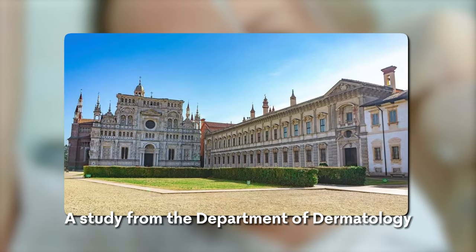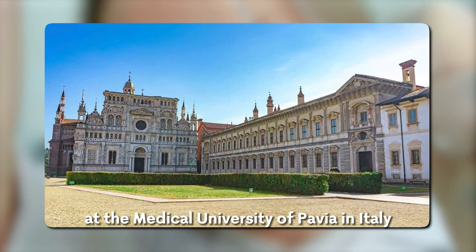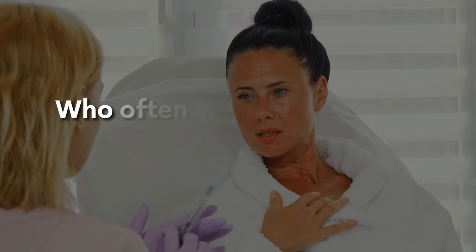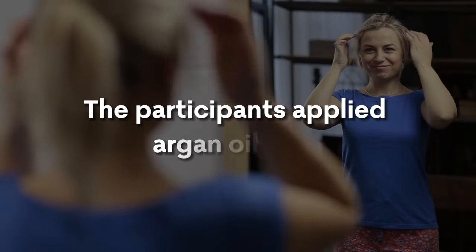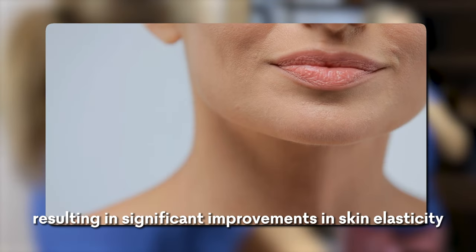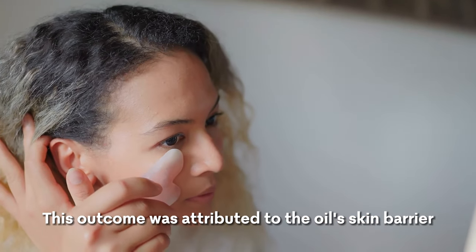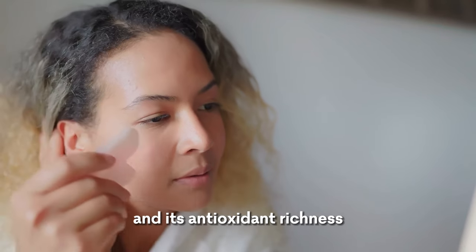Highlighting its effectiveness, a study from the Department of Dermatology at the Medical University of Pavia in Italy focused on the benefits of argan oil for post-menopausal women, who often struggle with skin dryness and aging signs. The participants applied argan oil daily, resulting in significant improvements in skin elasticity. This outcome was attributed to the oil's skin barrier optimizing properties and its antioxidant richness.